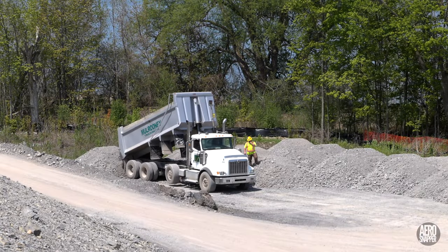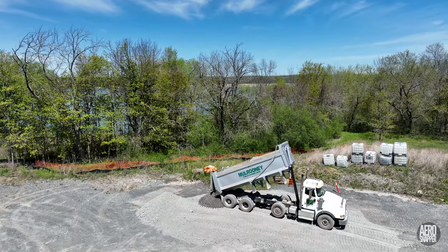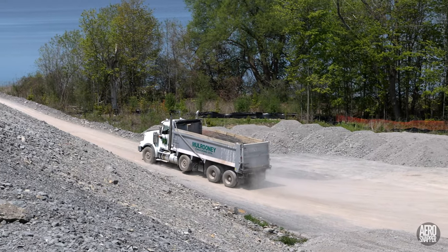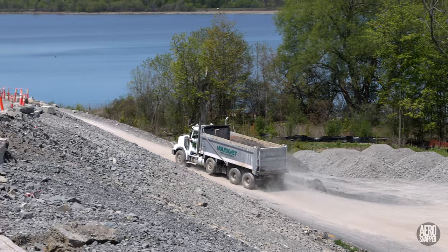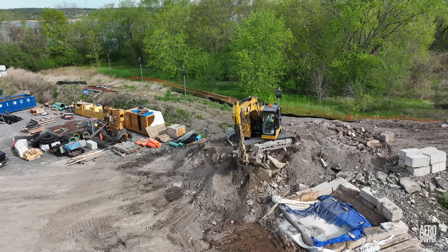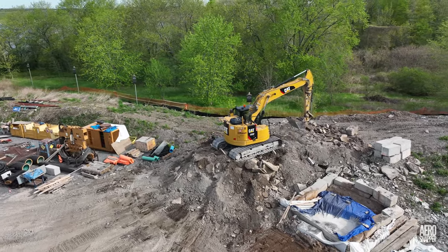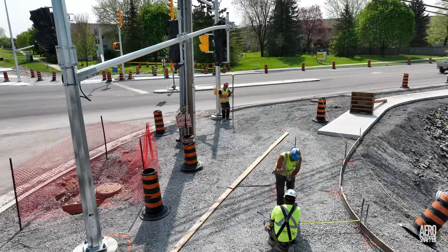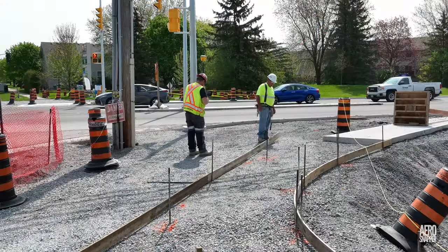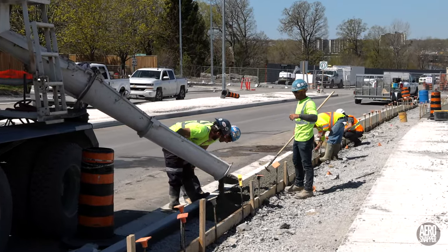Towards the end of the week, the effort turned to continuing deliveries of gravel to the east lay down area, where a substantial clear up is taking place. Before we leave the east end this week, we have to acknowledge the excellent work performed by Sousa Readymix.